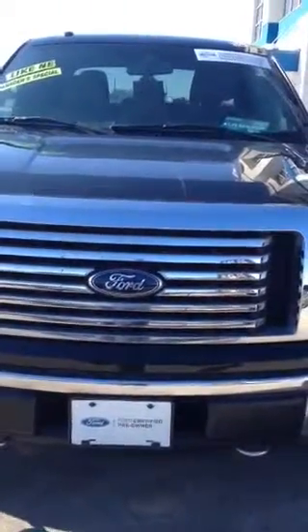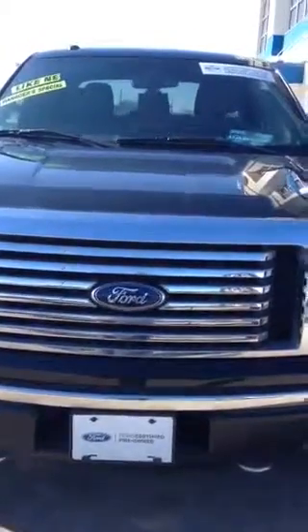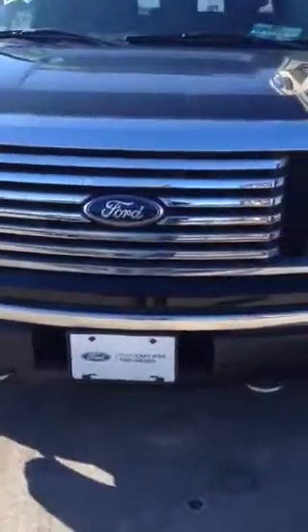This is the 2012 F-150, stack number 14F1106A. Chrome package, tuxedo black, beautiful truck. Crew cab, chrome wheels, solid tri-fold tonneau cover.